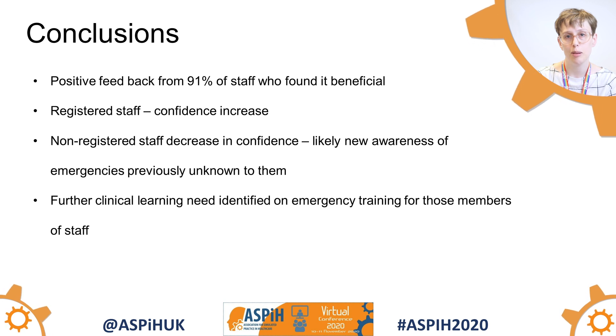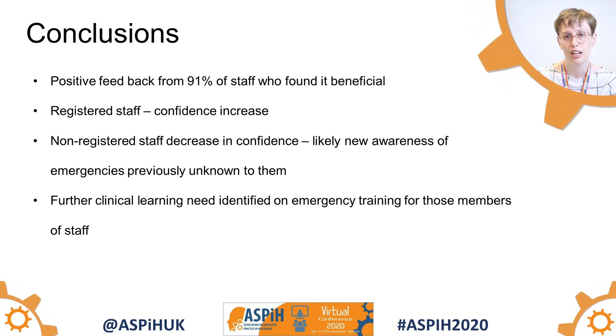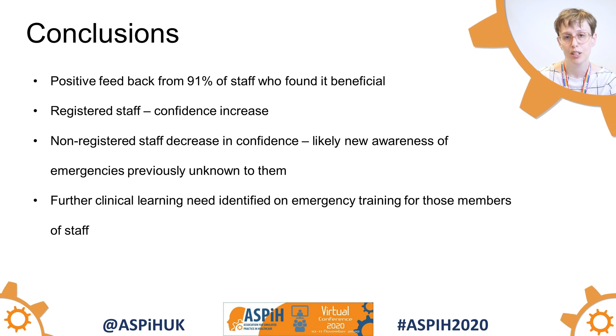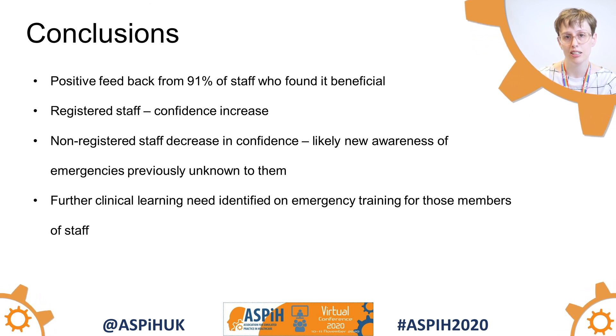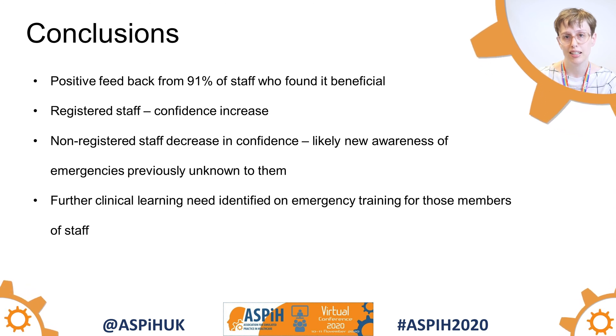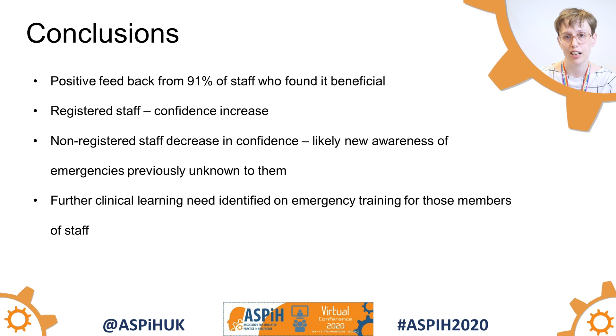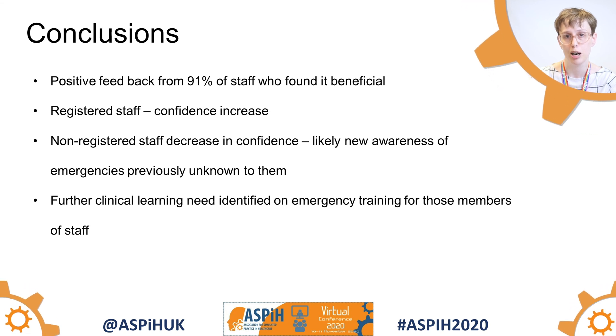In conclusion, our course had a very positive response, with 91% of staff saying that they found it beneficial and would recommend it to a colleague. All registered staff had a marked improvement in confidence after the course, whereas some of the HCAs had a decrease in confidence and had a learning need identified, which was then followed up with their department.